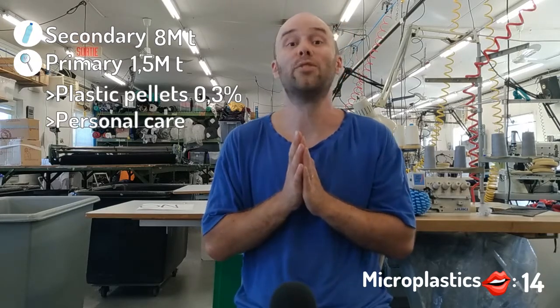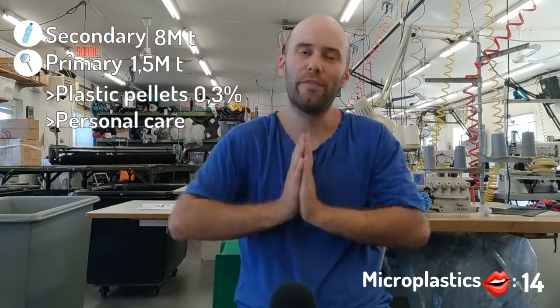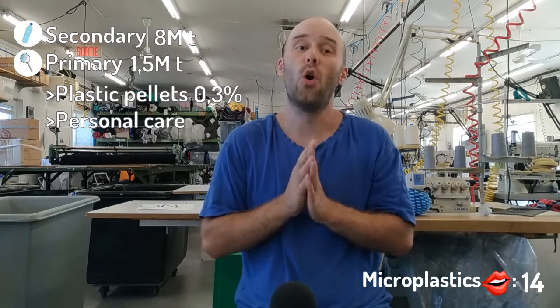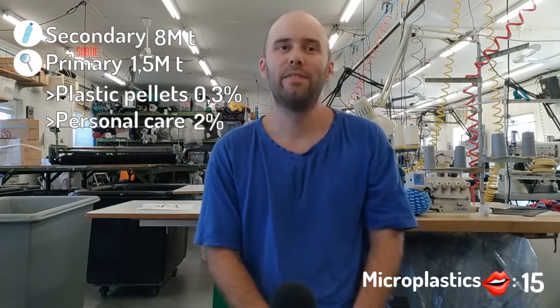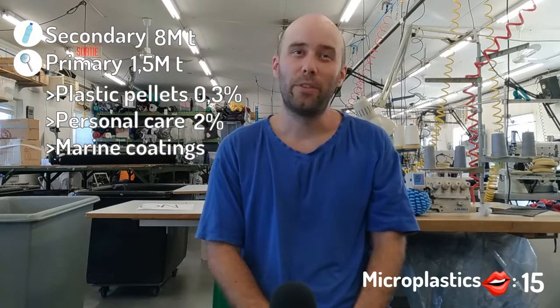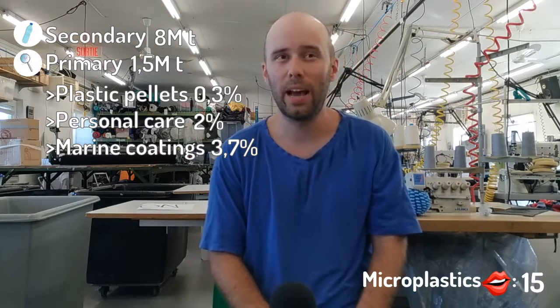Then you have personal care products, aka microbeads, which has been the most talked about source of microplastic. There's been a lot of information about it, a lot of legislation about it. Now it's illegal in several countries, but it accounts for only 2% of all primary microplastics. Then we have marine coating — I guess boat paint or that kind of stuff — which is 3.7%. So then at 7%, we have road markings.